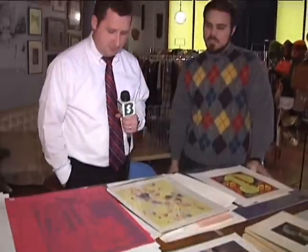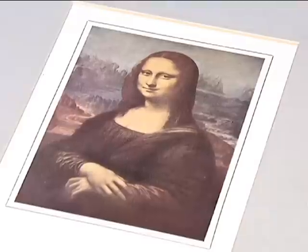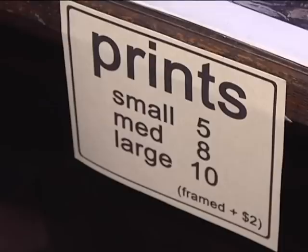All you can eat — $3.99 for all you can eat. This is our table of prints, and the prices generally: the small ones are five, the medium ones are eight.